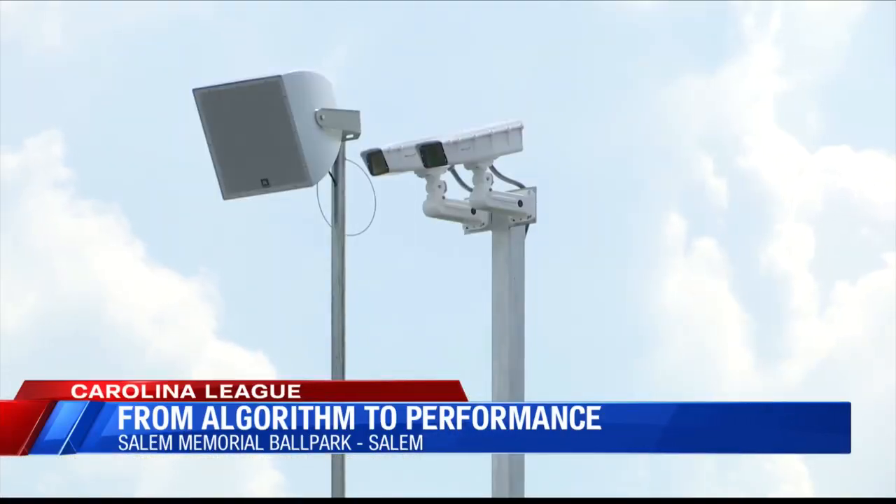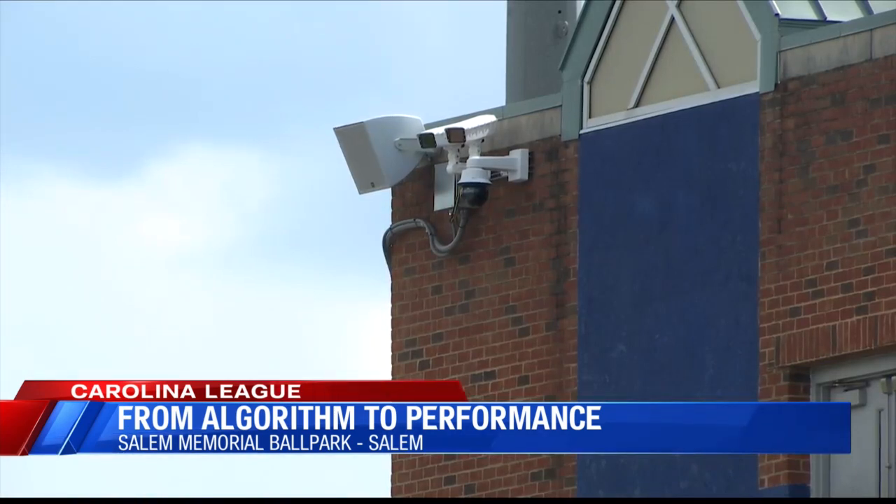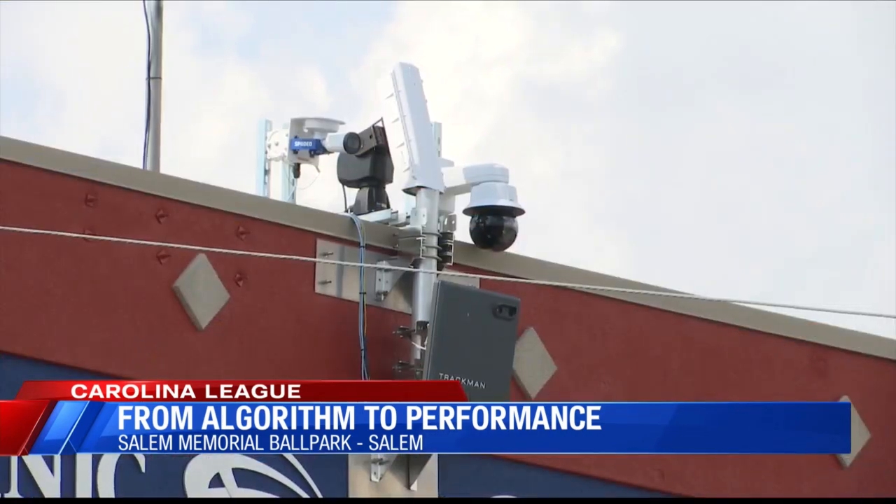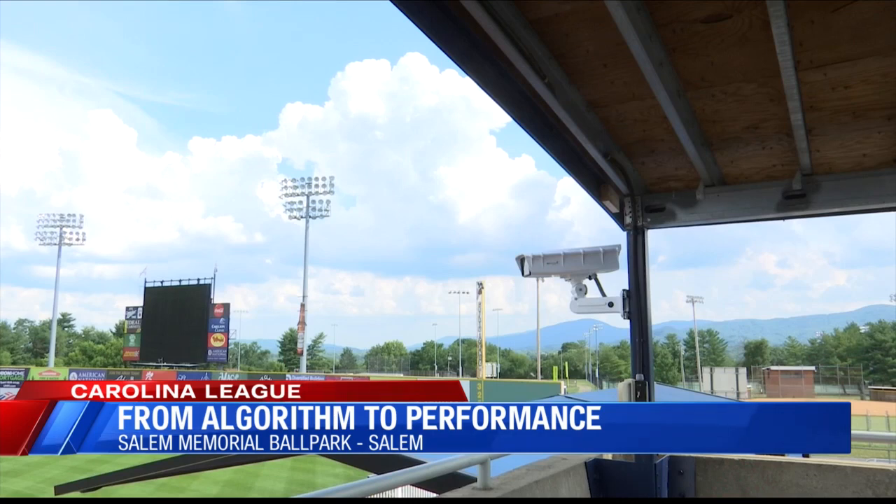Originally installed by the Boston Red Sox, Kinetracks' algorithm can evaluate a player's performance in near real time. The markerless motion capture technology data also allows athletes to adjust their mechanics so that the Red Sox can get the best results out of the player on the field.